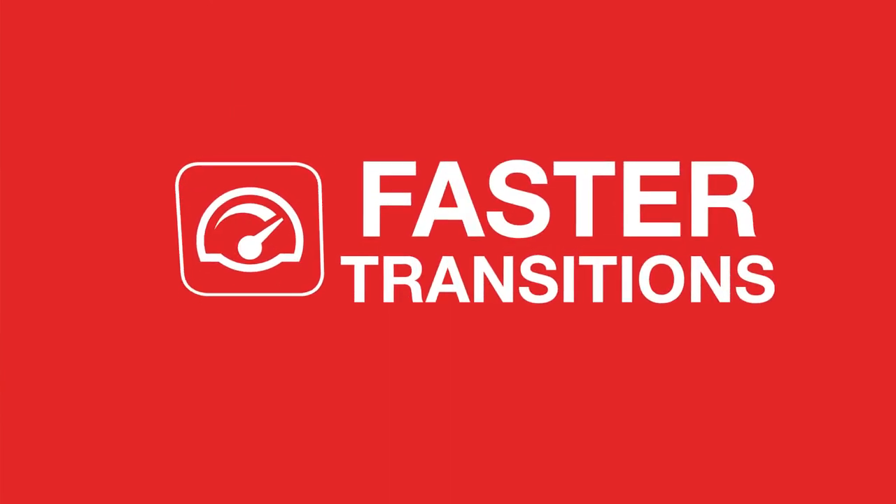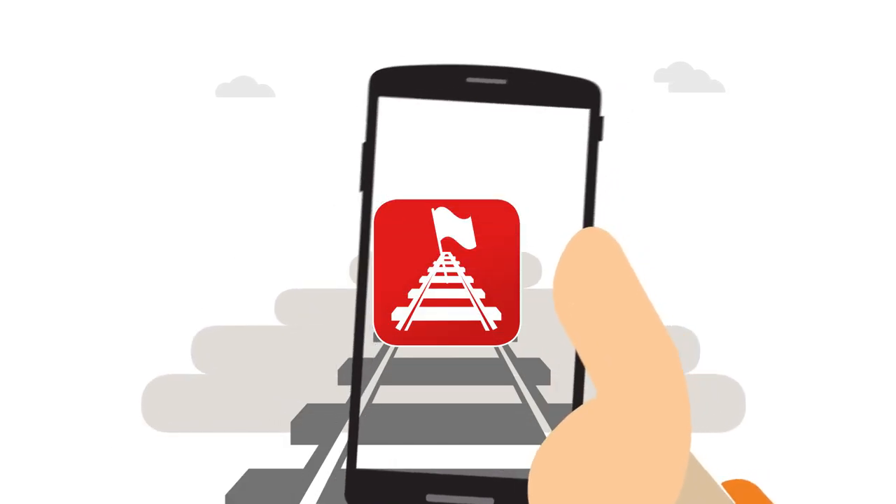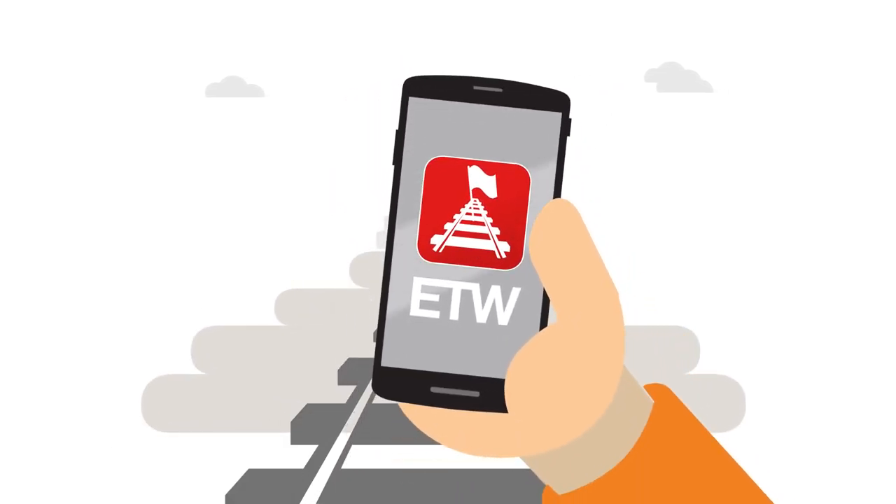All of these changes will make things better, faster, and ultimately safer. The ETW app — it's all in your hands.